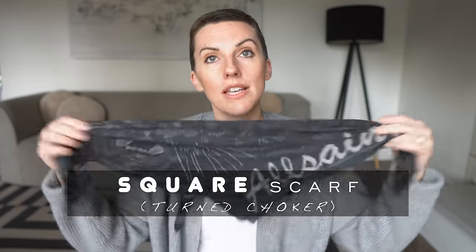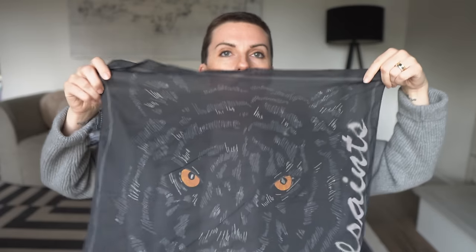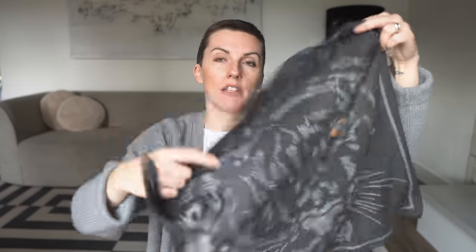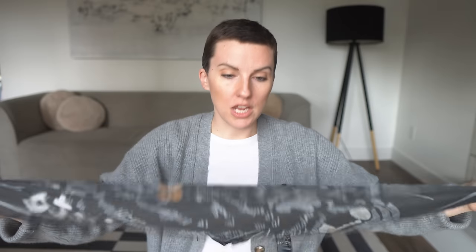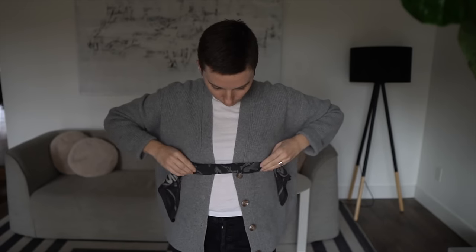Edgy accessory number four is a square bandana scarf. This one specifically is from All Saints, made out of viscose. I liked the gauzy-ness of this one, especially for the little hack I'm about to show. This is one I get asked a lot about — people think I'm wearing a necklace and they'll say, 'Where did you get your necklace?' And I'm like, it's actually not a necklace, it's just a scarf.